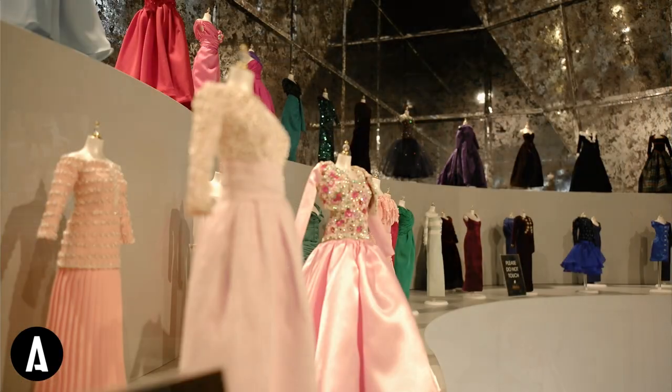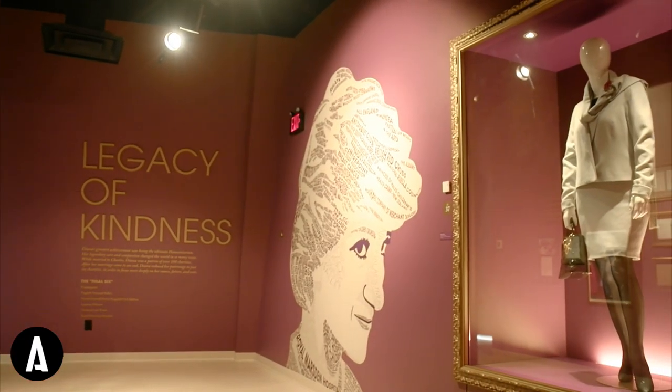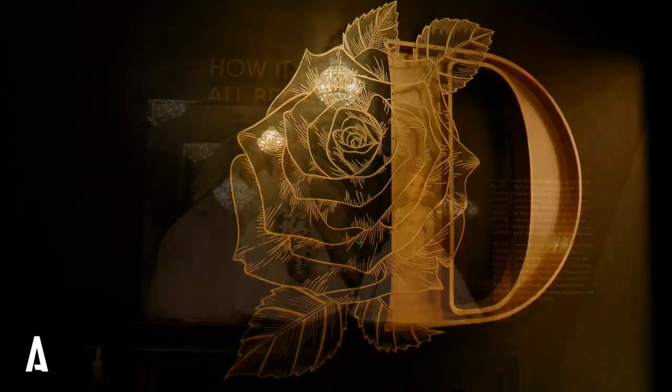If you have yet to check out the Princess Diana experience, be sure to add it to your list the next time you're in Las Vegas. We have the story to tell, and we thought they were a group that could really bring it to life — museum style with Las Vegas style, and Astound was a perfect group for that.